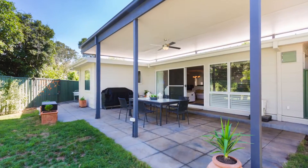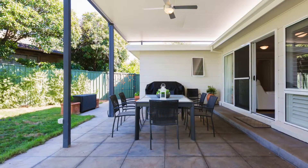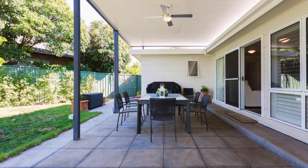Indoor-outdoor entertaining is going to be so much fun. Open up the stacking doors and enjoy the covered al fresco — great for entertaining. So what did you think? Isn't it absolutely gorgeous? I'm sure you could see yourself living here.